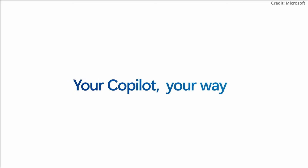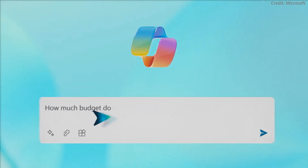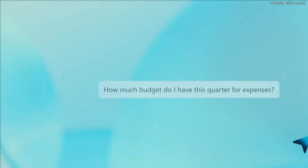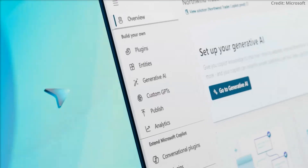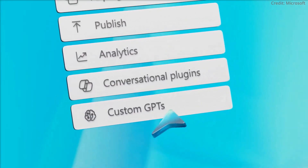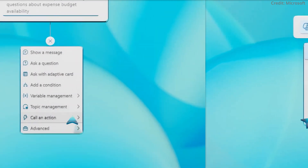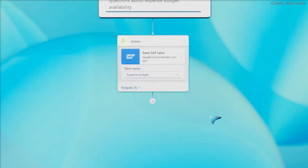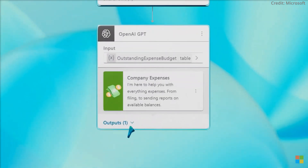In addition to these specific tools, Microsoft introduced Copilot Studio, a platform that allows businesses to customize Copilot functionalities to suit their unique needs. Copilot Studio's ability to connect Copilot for Microsoft 365 and Copilot for Service to third-party data empowers businesses to harness AI tailored to their specific challenges and goals. Microsoft's latest Copilot offerings could signify a pivotal shift in business-AI interaction.